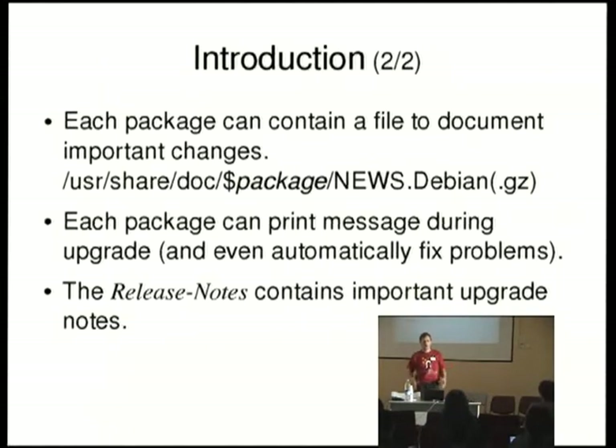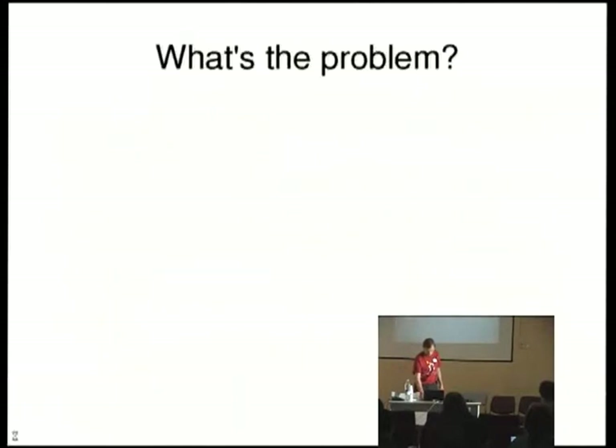The release notes have information typically on the problems that the user could encounter when upgrading the system. And overall, I think we have something which is already very good to help the user migrate their systems. So, what's the problem? Do we have a problem?